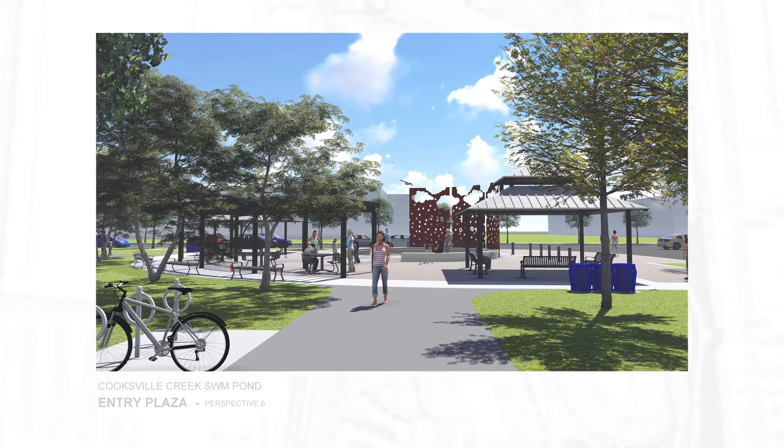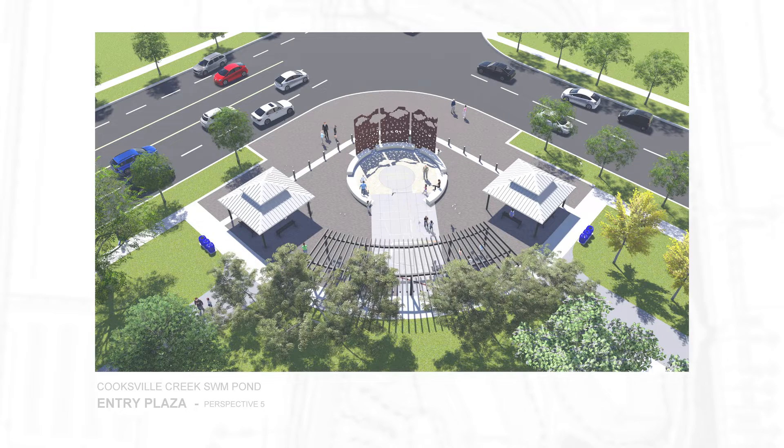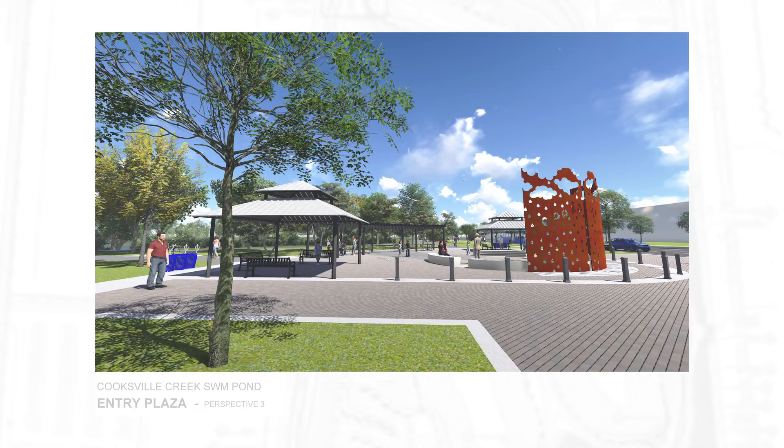In 2015, Aquaphor Beach Limited and Sloan & Company Inc were retained to lead an iterative transdisciplinary design process that would integrate ecology, art, culture and recreation with traditional engineering solutions. Conceptual designs were shaped by innovative partnerships with stakeholders such as the accessibility advisory and public art committees and city engineering and park staff.